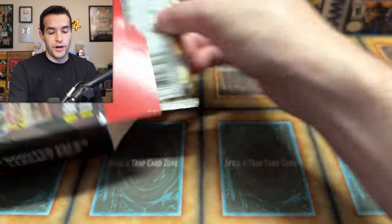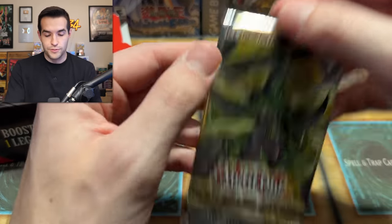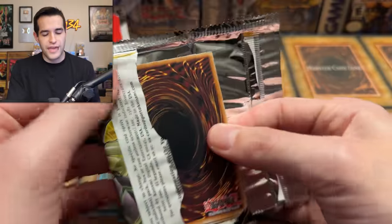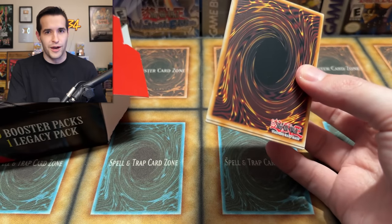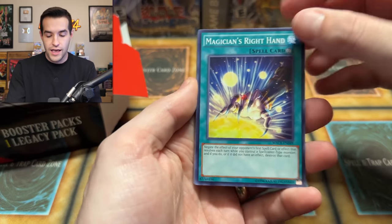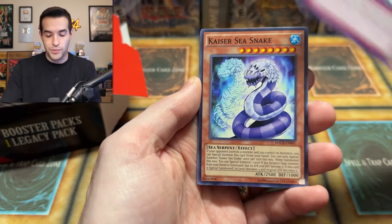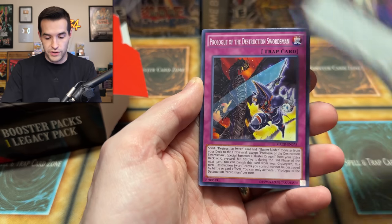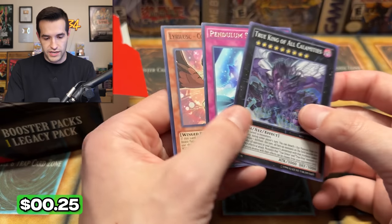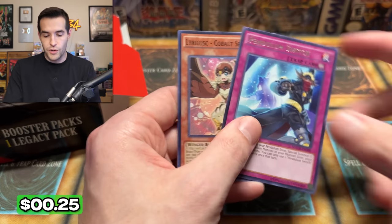We're down to two packs left - it's been a great opening so far. We have Maximum Crisis, which at this point - I'm going to make you feel old - this is a six-year-old set. Ash Blossom is a six-year-old card, which honestly doesn't seem that old because that card is all anyone ever talks about. Zoodiac Hammerkong, Swordsman, Diddy Ghost, True King of All Calamities. No Ash Blossom of course. Maybe one day.